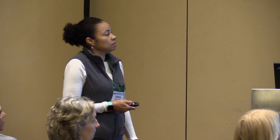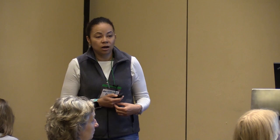Resistance has reached a critical point on most U.S. farms, so we have to take a more sustainable, integrated approach to parasite control. Non-chemical control includes pasture and grazing management, genetic selection, nutrition, herbal dewormers, copper oxide wire particle, condensed tannins, and others. If these techniques fail and you need to deworm animals, using dewormers in a more responsible manner through targeted selective treatment is what is now recommended.